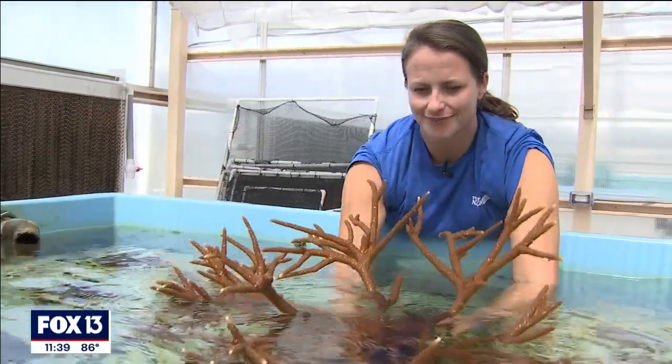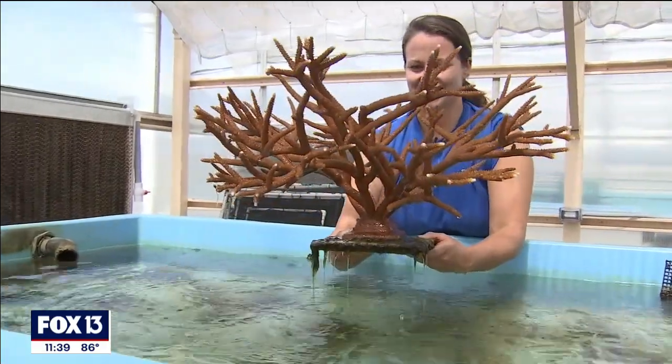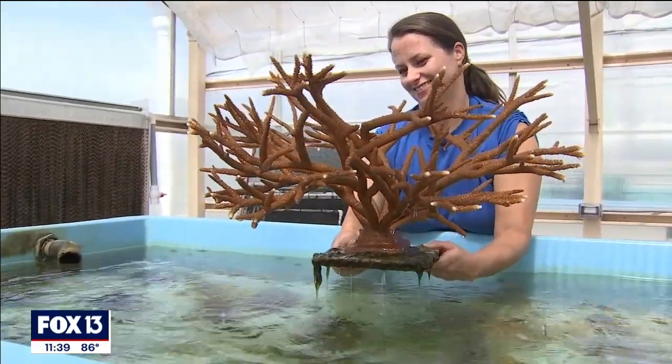Scientists have also had great success reproducing staghorn coral, one of Florida's most iconic species. To see that full circle of them actually becoming a functional adult and able to now contribute back to their species is a big deal for us.